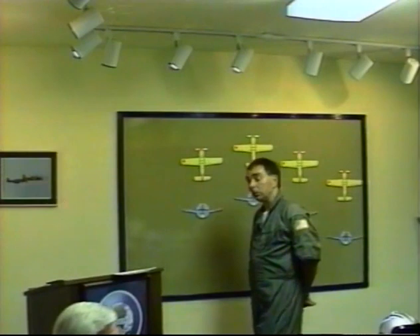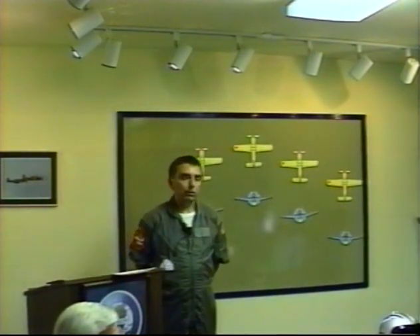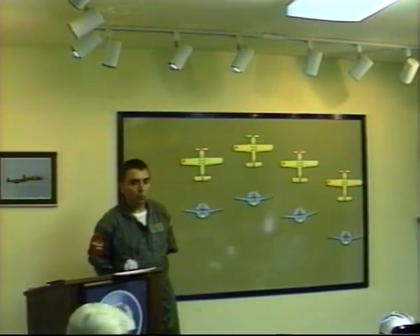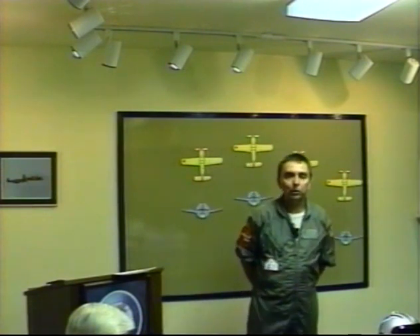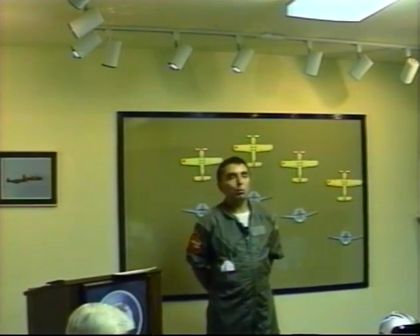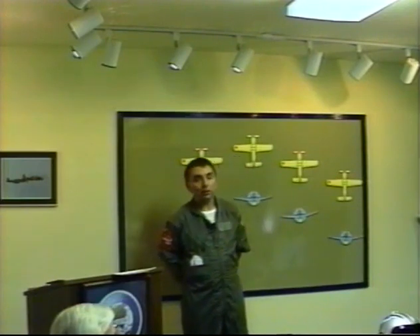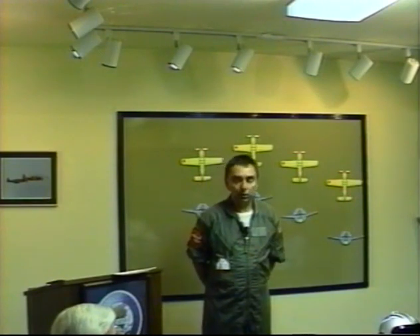Before we go out and engage in formation flying, we should first talk about some of the safety equipment that we feel is essential and necessary before you engage in formation flying. The EAA Warbirds of America, NATA, and T-34 Association are very much interested in flying safety. We also have specific requirements — before one of our check pilots will get in an airplane with you and engage in any type of formation check ride or training, we require that certain essential safety equipment is in the airplane. If it's not, our pilots aren't going to fly with you.